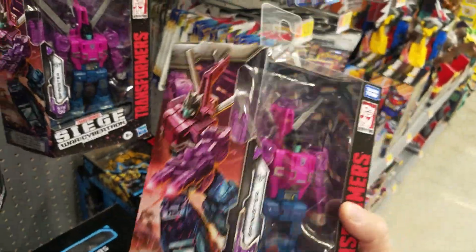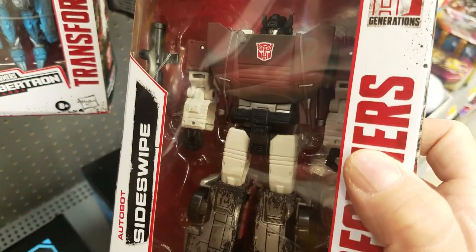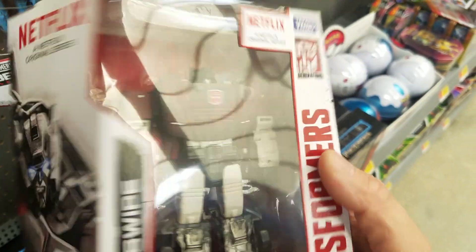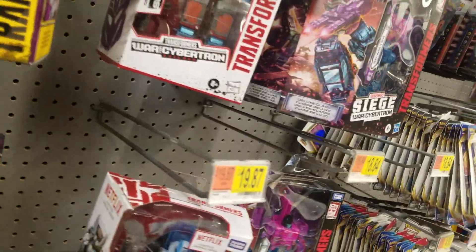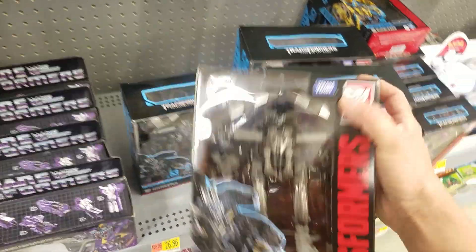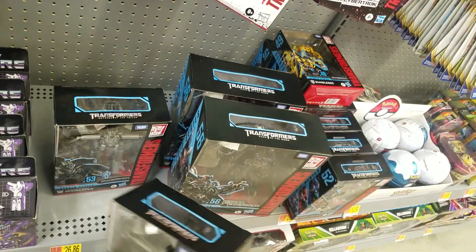I also love this figure — this might be my favorite Siege figure. I wonder what the next wave will be for these Netflix figures. I think the show's coming out very soon. Mixmaster — I can't wait to build Devastator.